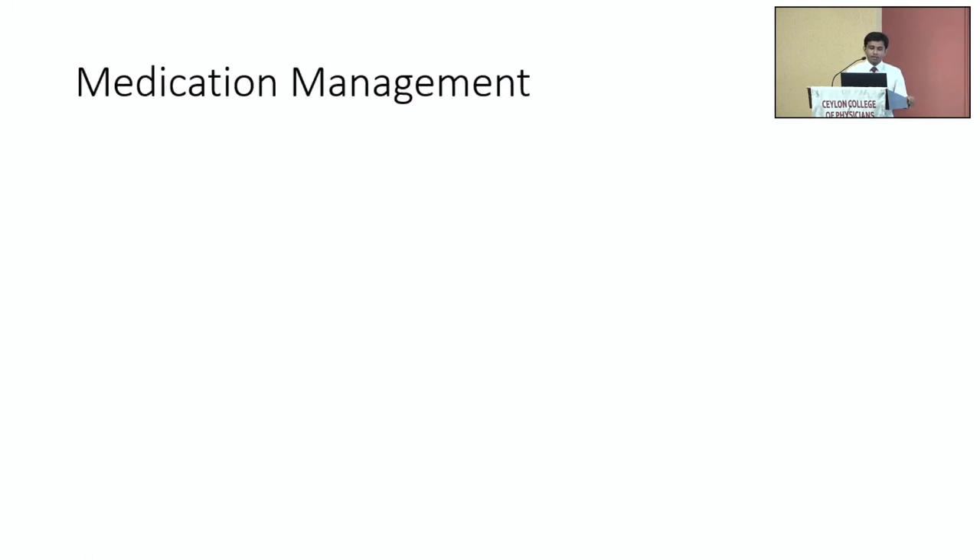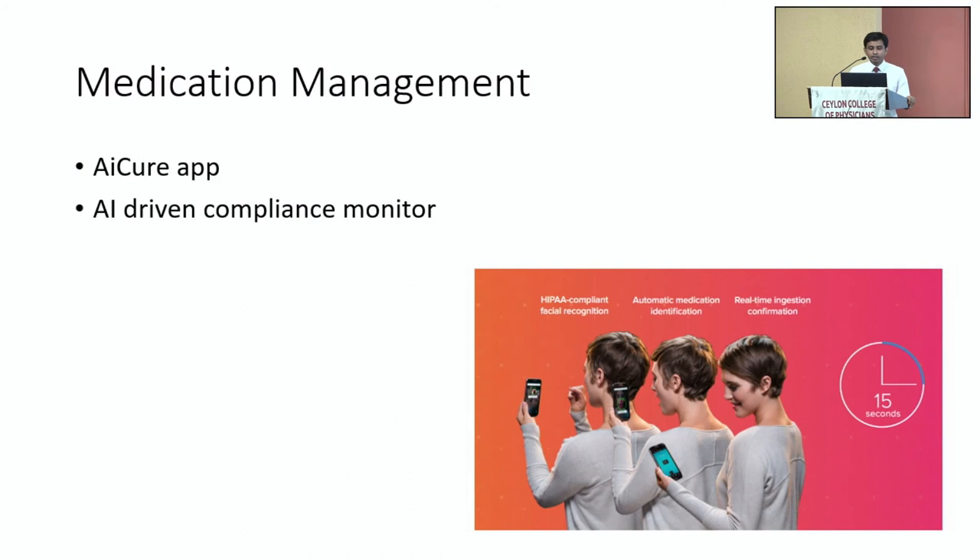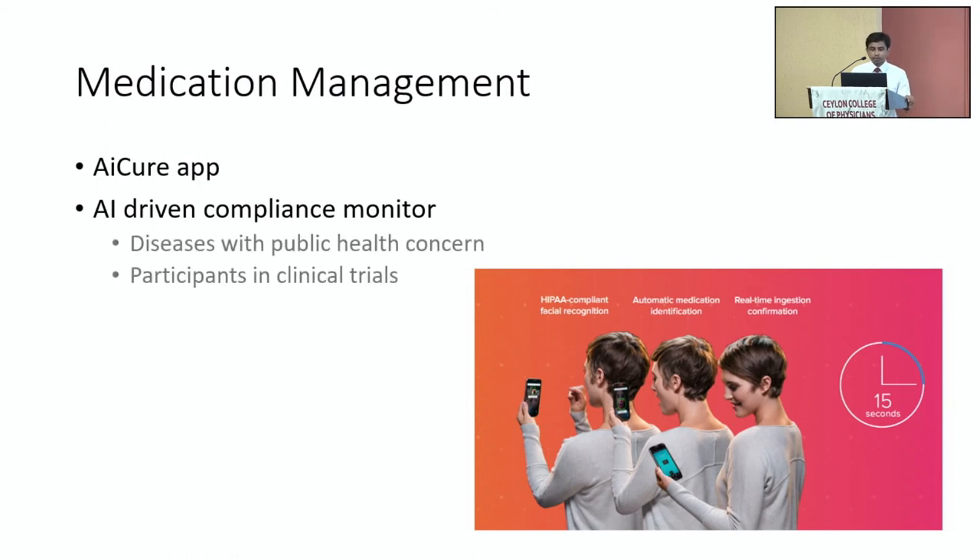Another aspect is medication management. One example is the IQ app — an AI-driven compliance monitor — which identifies the patient by facial recognition, automatically identifies the medication the patient is holding, and monitors the real-time ingestion of the tablet. Possible applications include diseases with public health concern such as tuberculosis, to directly monitor patient adherence to treatment, and participants in clinical trials to ensure medication adherence and that trial data are accurate.